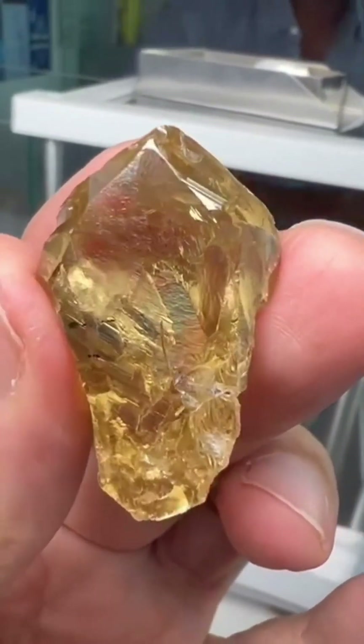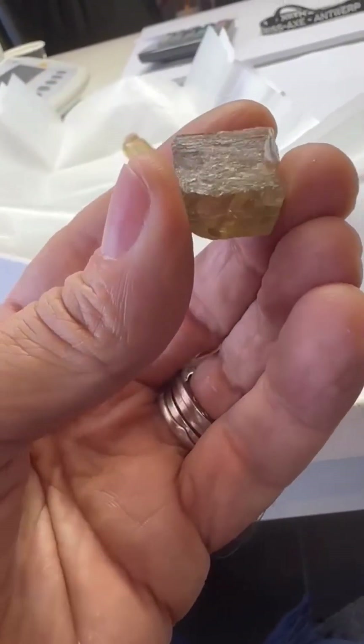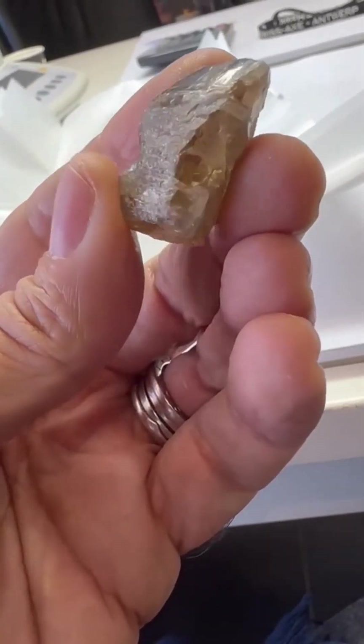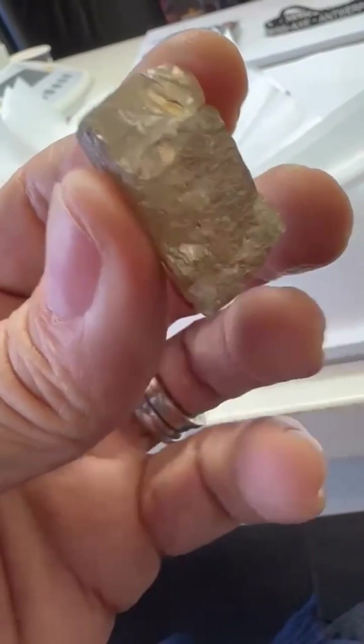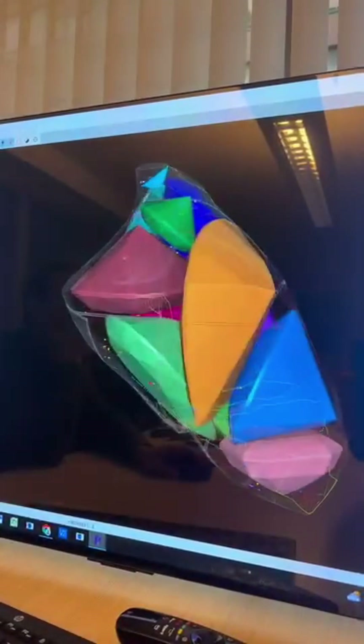Instead, it's caused by structural distortions — subtle twists in the diamond's carbon lattice. These atomic misalignments bend the light passing through, creating shades that range from soft champagne to deep, rich chocolate.